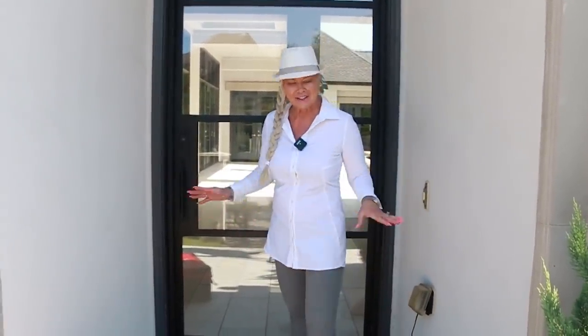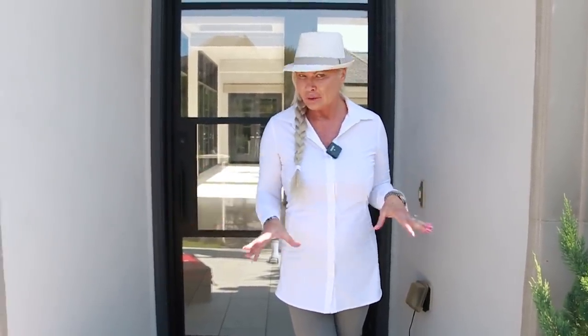Hey peeps! Guess where I'm at today? Yes, the new house! They are here doing inspections, so if you see a lot of guys in the background, it's because inspections are happening today. That's why we're able to film today before we move in. Come on inside, let's see.